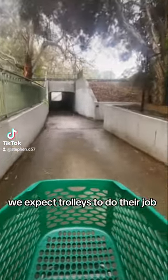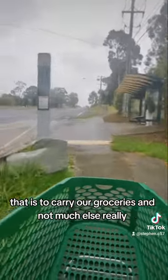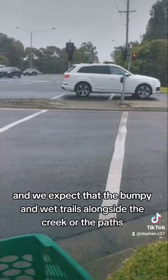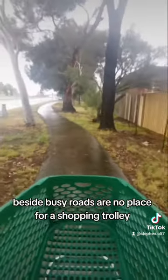We expect trolleys to do their job — that is, to carry our groceries and not much else really. I would expect that the bumpy and wet trails alongside the creek, or the paths beside busy roads, are no place for a shopping trolley.